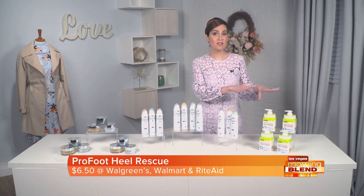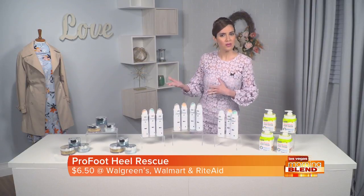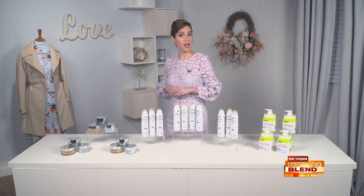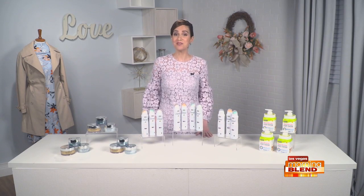You can find this for under $7 at Walgreens, Walmart, and Rite Aid. And now that we've covered some beauty and fashion must-haves, I think we're ready to look and feel our best this spring. I'll see you next month.